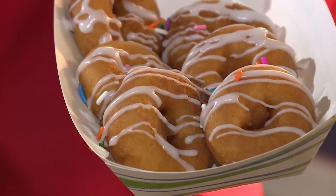Come about June or July when the weather breaks, we will be adding custard to Dinger's Donuts — house-made custard.